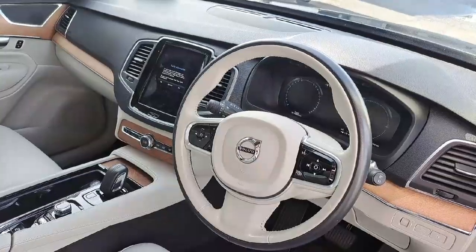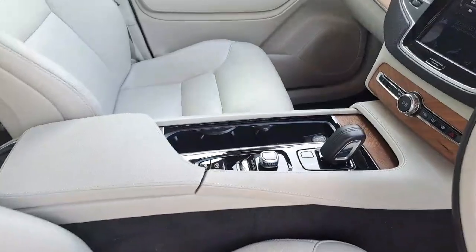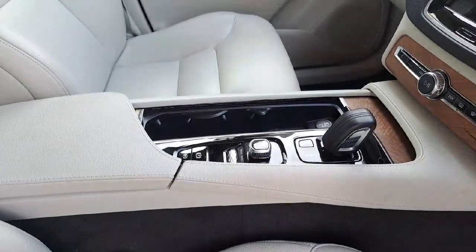The mileage on this car is just touching 32,000km and it has one previous owner. It's a geartronic start-stop automatic device.